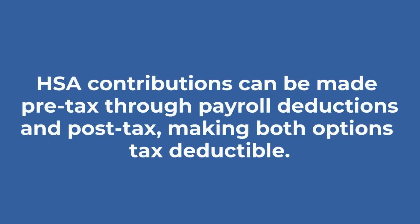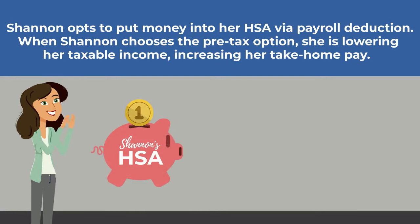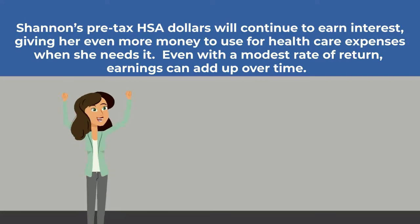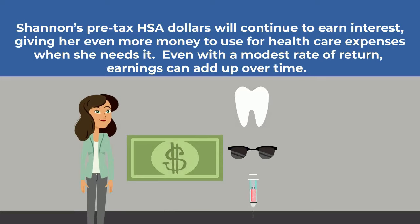HSA contributions can be made pre-tax through payroll deductions and post-tax, making both options tax deductible. Shannon opts to put money into her HSA via payroll deduction. When Shannon chooses the pre-tax option, she is lowering her taxable income and increasing her take-home pay. Shannon's pre-tax HSA dollars will continue to earn interest, giving her even more money to use for health care expenses. Even with a modest rate of return, earnings can add up over time.